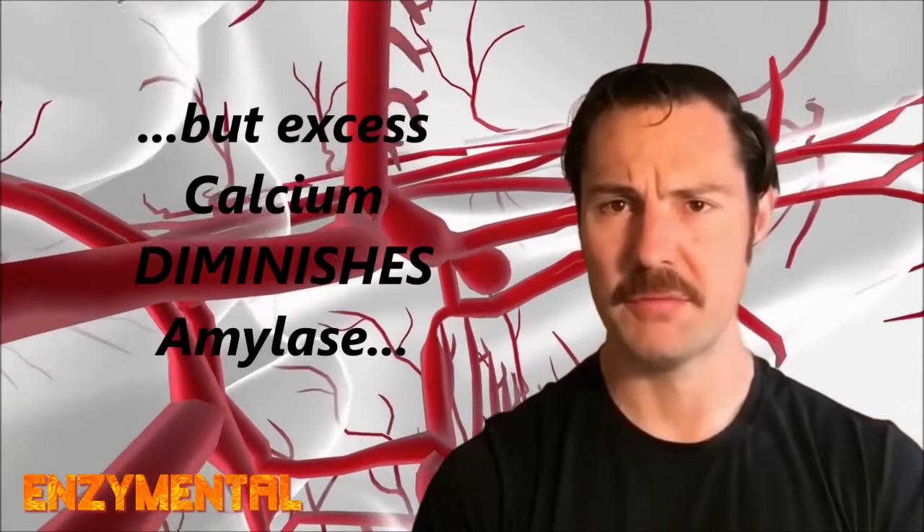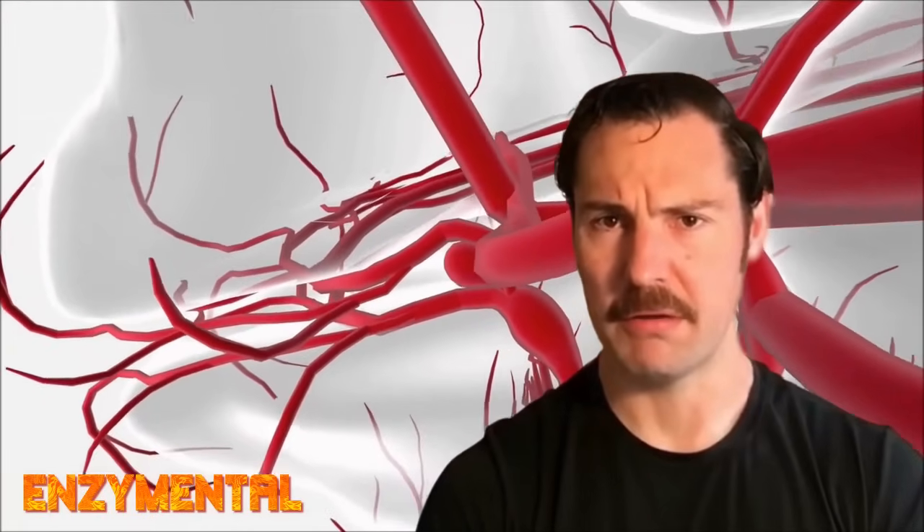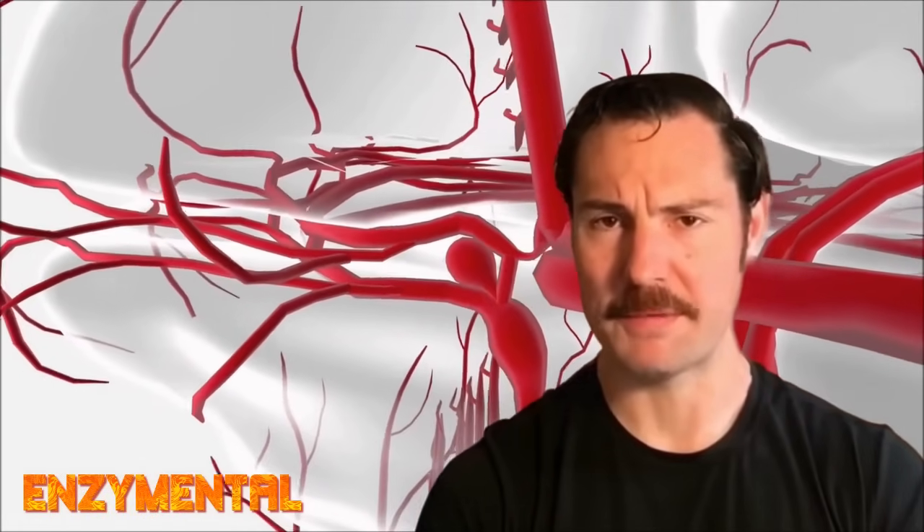I hope this gives you a new way to look at the pathogenesis of Alzheimer's, and also the lifelong importance of maintaining adequate levels of amylase, even if you think you already eat a healthy, low-inflammatory diet.